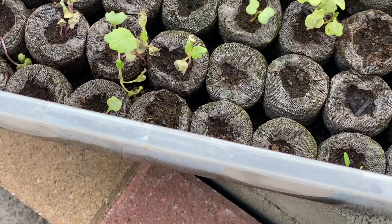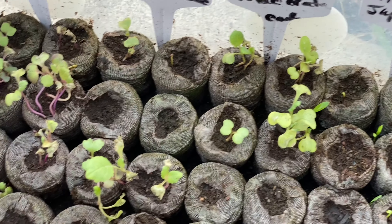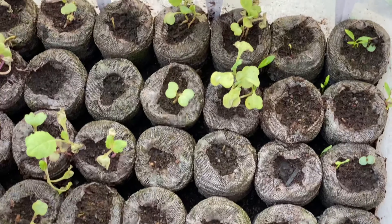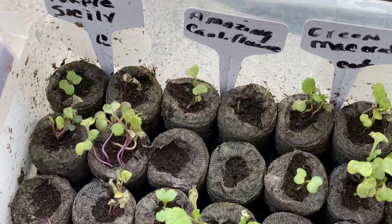Here is Mitsuba Japanese parsley. I think I got those seeds from At Home with Cherie — she blessed me with those seeds. They took a long time to come up, but as long as I get three or four of them, I'm going to put them in a nice container and grow me some parsley this winter.